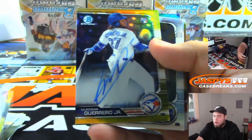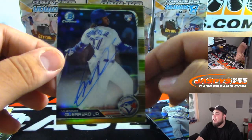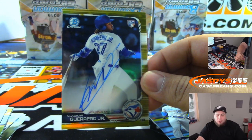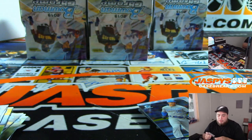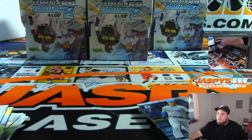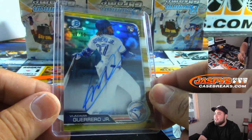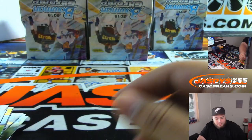Whoa — look at that! Rookie autograph: Vladimir Guerrero Jr., 16 out of 50 gold. Toronto Blue Jays going to Kyle. Forgot my horn — my siren in my office. Look at that. Beautiful, beautiful. Good way to start off the day. Boom.